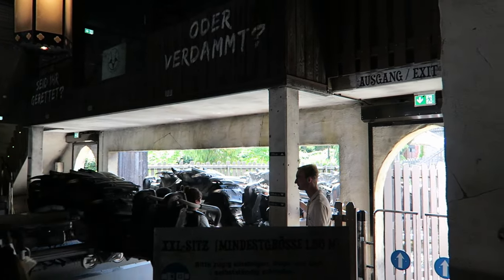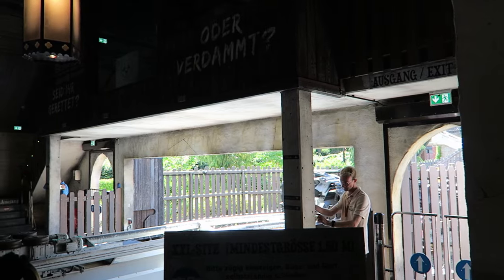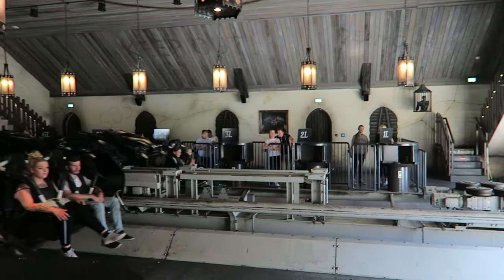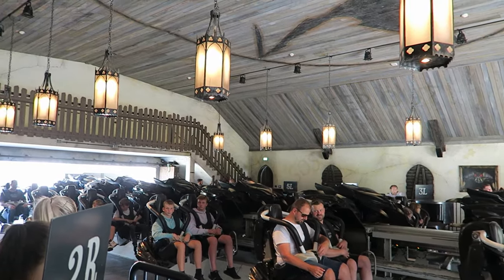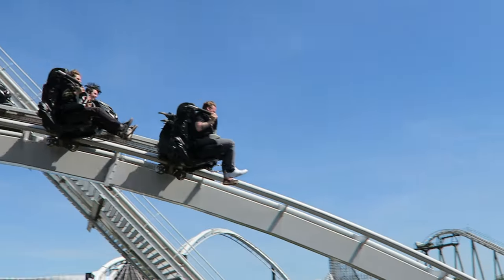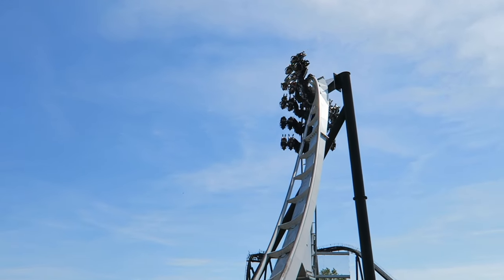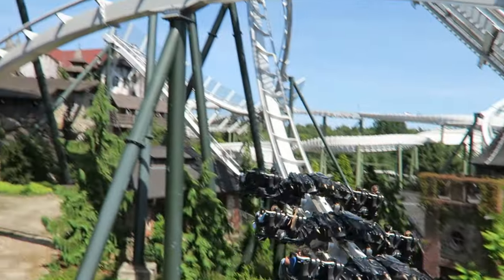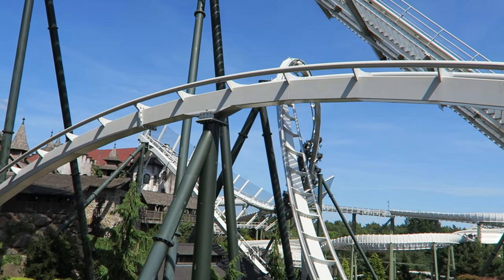The ride's trains are themed to look like gnarly black demons. Not only do they look stunning, but you'll hear demonic screeches at points in some of the valleys. It's a small touch, but it shows just how much care Merlin put into this ride's presentation. Each train seats up to 24 riders — guests ride in pairs on each side of the track, six rows with four guests each.